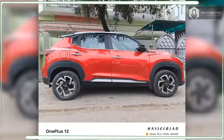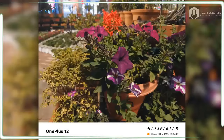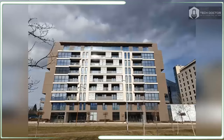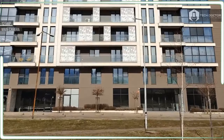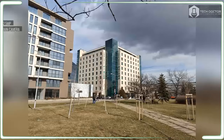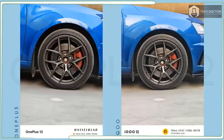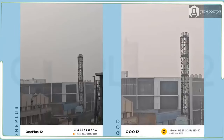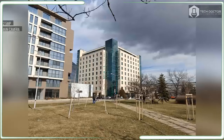Starting with the 50 megapixel main camera, it produces excellent results with sharp details, realistic colors, and good dynamic range. However, I don't see a tremendous difference against the OnePlus 11's main camera when lighting conditions are good. The 48 megapixel ultrawide camera also holds up well, especially in high contrast scenes with strong sources of light. Comparing photos from the OnePlus 12 and 11 shows they are evenly matched at balancing the overall exposure of the scene.